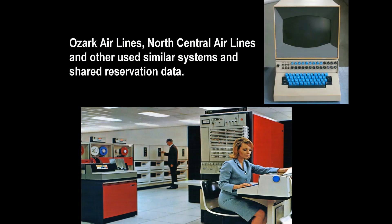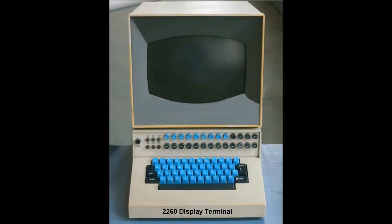The following rare commercial promotes Ozark's computerized reservation system of the 1970s. You will see operators using modified IBM 2260 display terminals. These same terminals were in use by Eastern Airlines, North Central Airlines, and others.